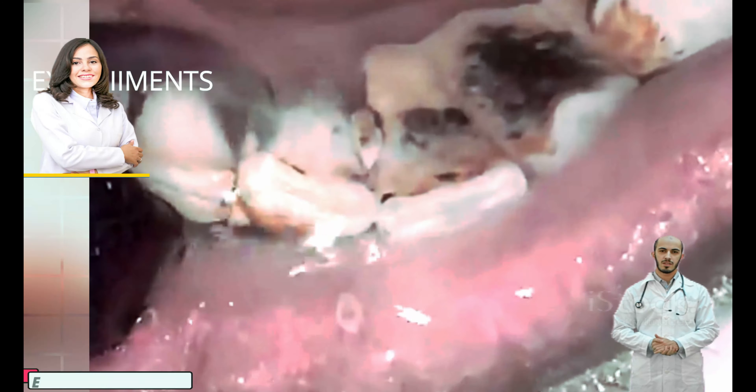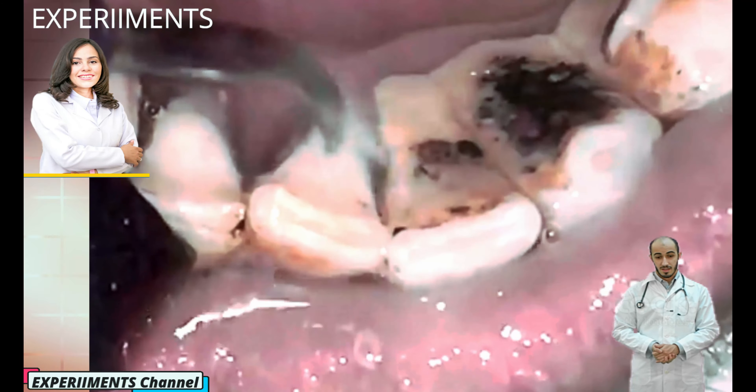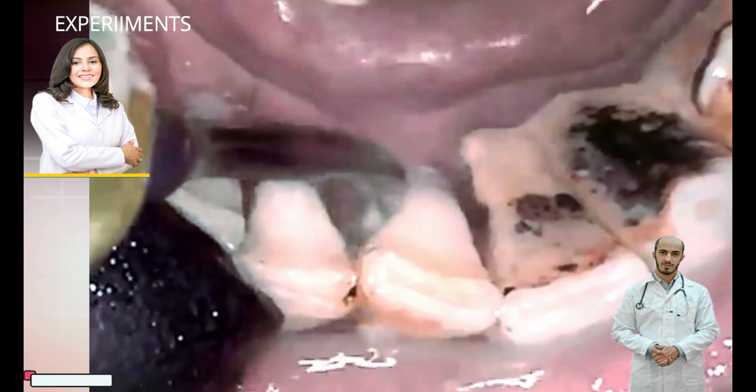Dental plaque, also known as tooth plaque or microbial plaque, is a dental biofilm — a soft, sticky film that builds up on your teeth. Plaque is an extremely sticky, colorless to pale yellow deposit of biofilm that regularly forms on your teeth.